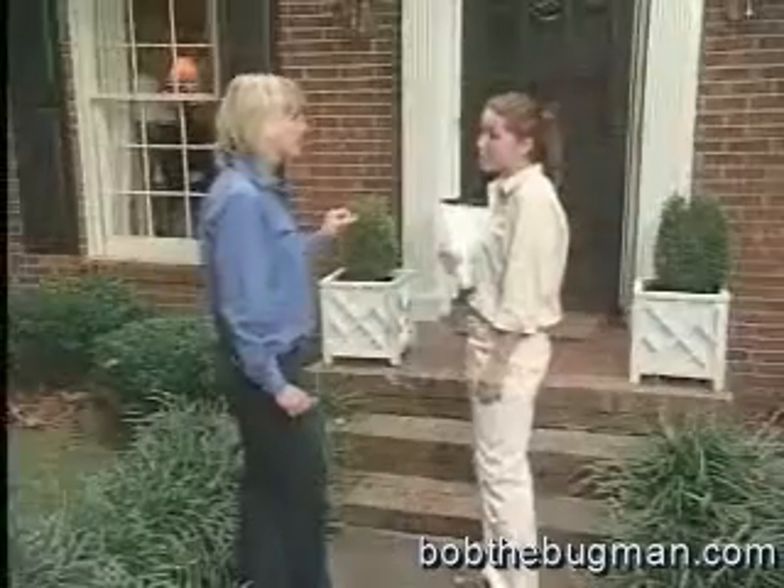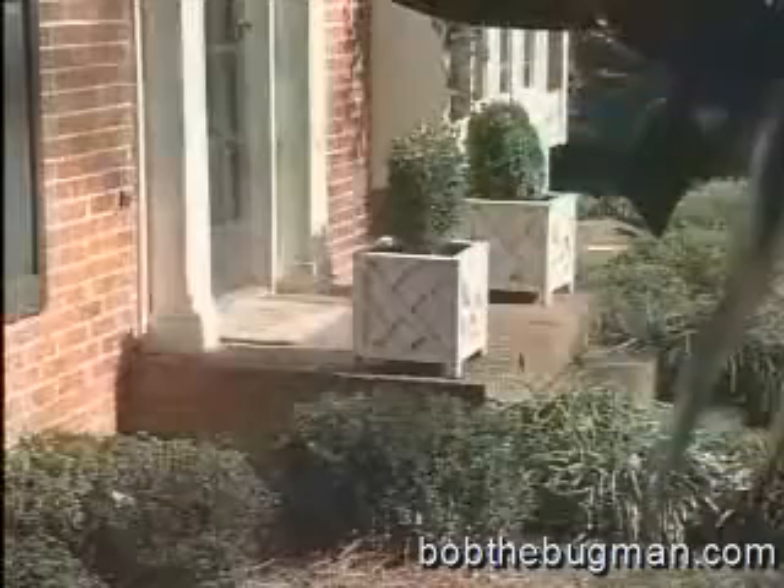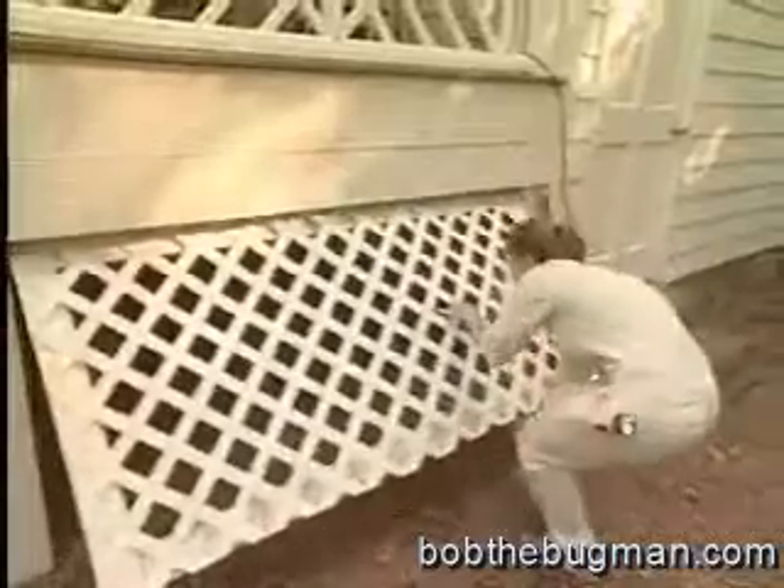I did not know that. But how do they get into the house anyway? All they need to find is a tiny crack. And what they're looking for is moisture, like in this dirt-filled porch here. Underneath, it's dark and moist — pretty much a welcome mat for termites.